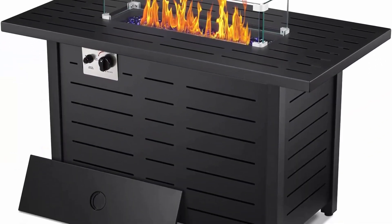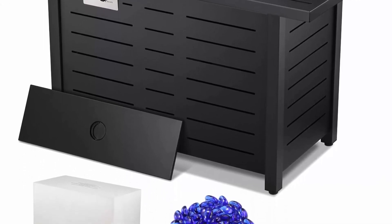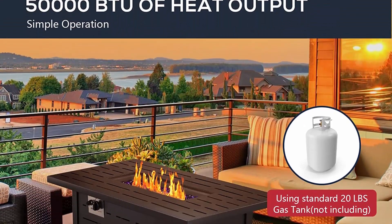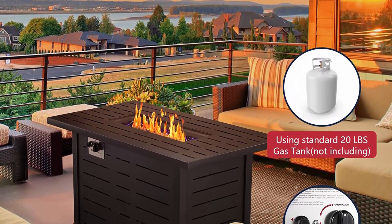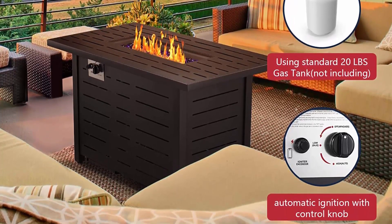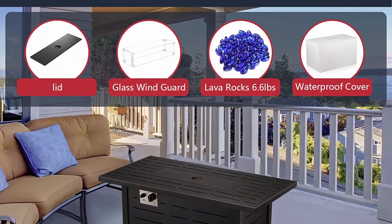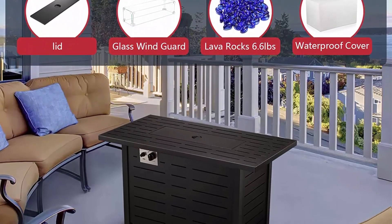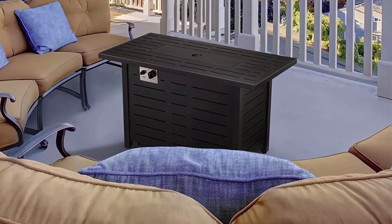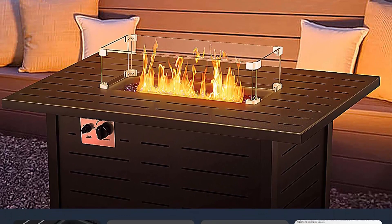Multi-function — the 43-inch Square Fire Pit can meet all your needs in winter. It can be used as a fire pit or bonfire pit, suitable for heating in the garden yard or for bonfire parties entertaining guests. Large heating area — the heating area of this gas table can reach up to 50,000 BTUs. Everyone around the table will feel the warmth. The table is big enough to hold drinks and food.